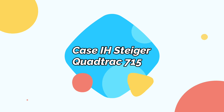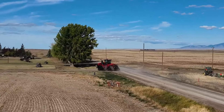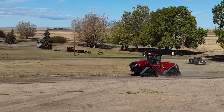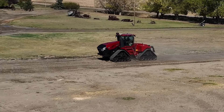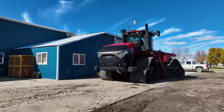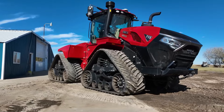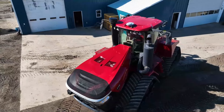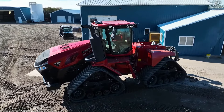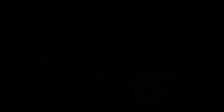Case IH Steiger QuadTrack 715. Built by Case IH, a global leader in agricultural equipment, the Case IH Steiger QuadTrack 715 — better known as the Steiger 715 — is a powerful tractor. As part of the Steiger series, the model has enhanced fuel efficiency, more comfort, and more remote control. Driven by a powerful diesel engine, the Steiger 715 has 715 rated HP and a peak HP of 778. With a power drive transmission, it has 16 forward speeds, 2 reverse speeds, and a maximum speed of 26.5 mph. The QuadTrack system allows the machine to create less pressure on the ground and float across muddy or wet surfaces.